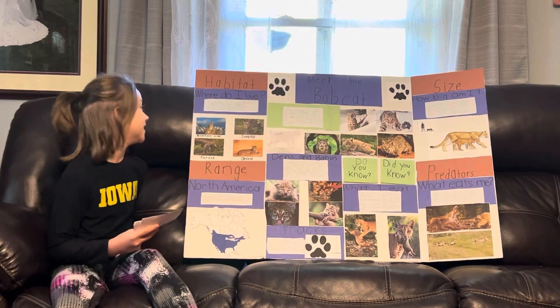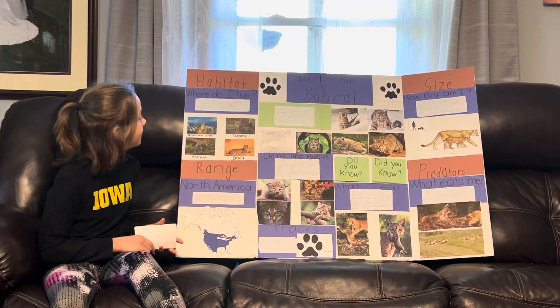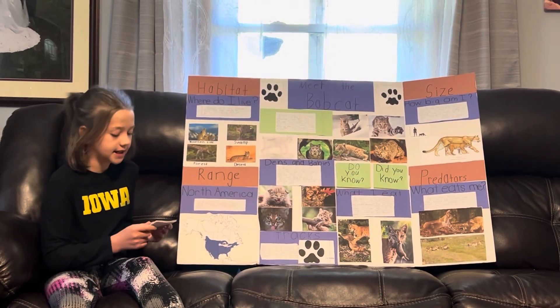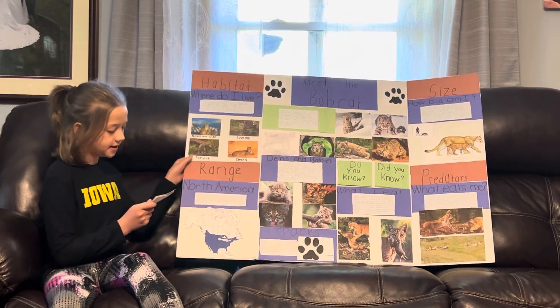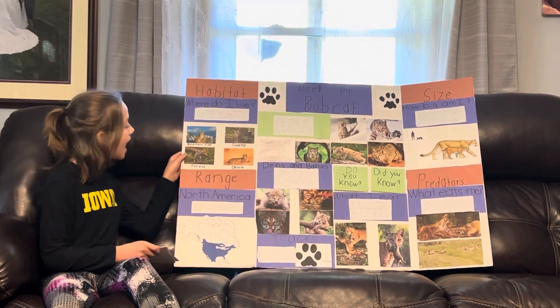Where do I live? Bobcats live in many different places. They adapt quickly to their surroundings. They can be found in deserts, forests, swamps, and mountainsides. As you can see down here, there are pictures of bobcats in their habitats.